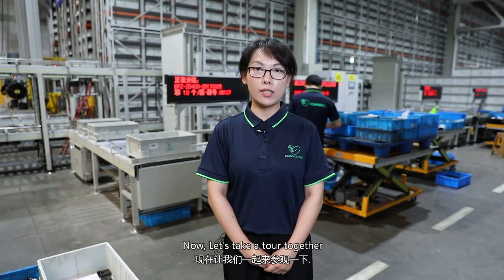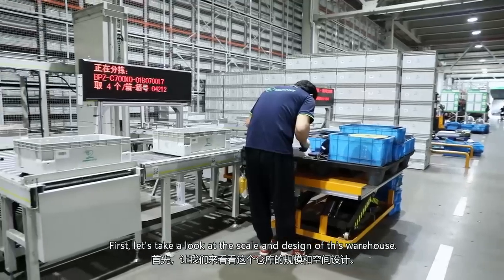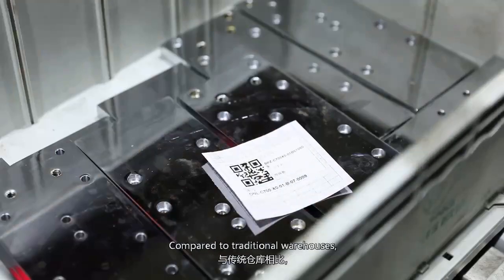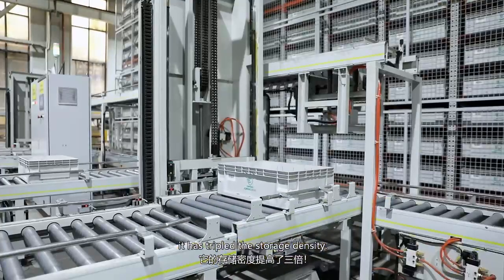Now let's take a tour together. First, let's take a look at the scale and design of this warehouse. It uses advanced technology to maximize storage efficiency. Compared to traditional warehouses, it has tripled the storage density.